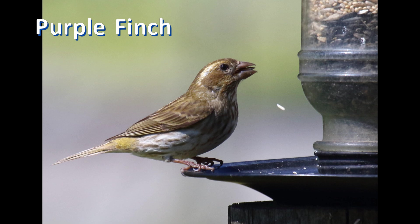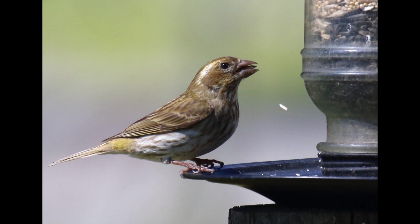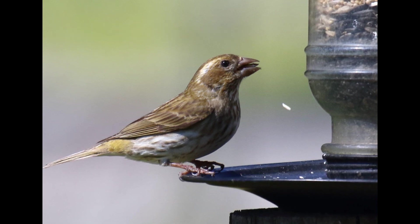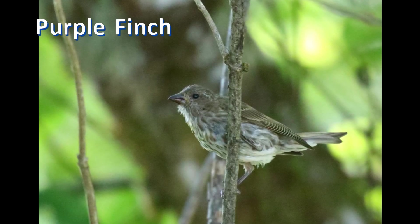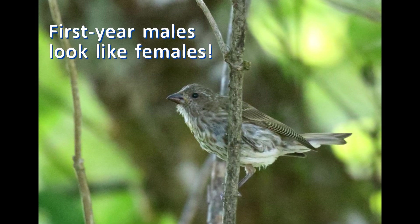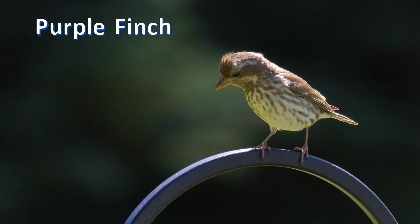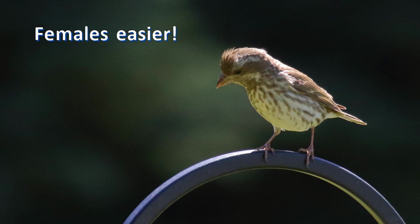We're going to start with female purple finches, and there are three reasons for this. First, female purple finches are more dominant at feeders than males — they spend more time there, so you're more likely to see them. Second, first-year males look just like females; they don't have any red, and first-year birds are more likely to show up at your feeder out of their normal range. Third, female purple finches are actually easier to tell apart from house finches than the males are.